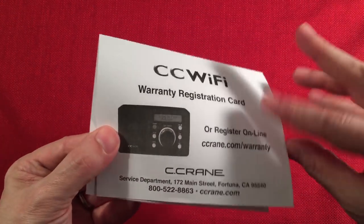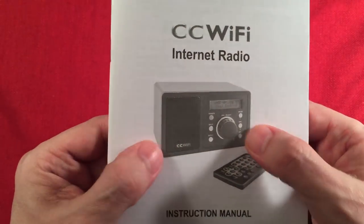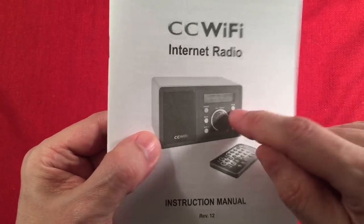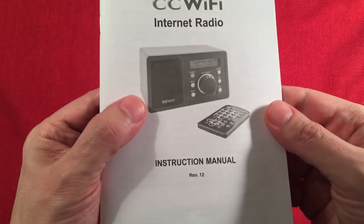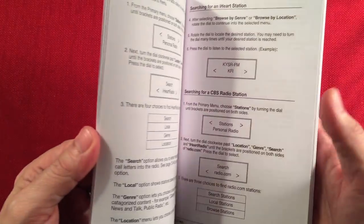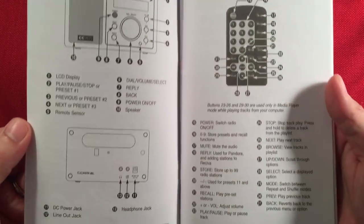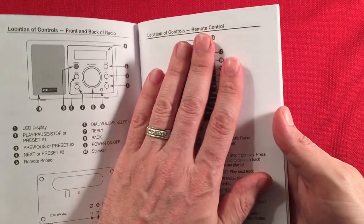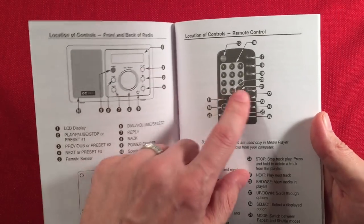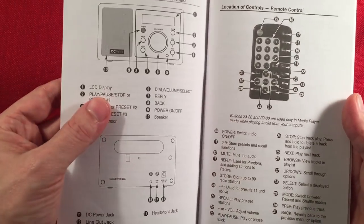We got a registration card — fill it out, get your one-year warranty. And the manual. I really picked this radio because it doesn't have a pretty color screen or anything. I like that utilitarian look. I love this tuning knob. The manual covers a lot of information, so don't get scared because there's a lot of options. Once you get into it, it gets pretty simple and easy to master. You can do most everything you need right on the device itself, which is nice.